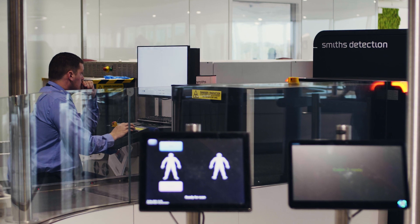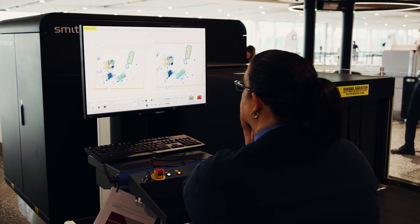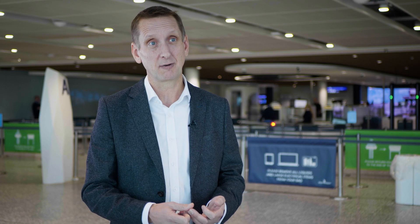Biometrics is a whole new area which we're exploring at the moment. The combination of biometrics together with our checkpoint is going to enable us to come up with all sorts of ways to spend more time with the people that you do want to be interviewing and talking to, and less time with passengers who don't represent a threat.